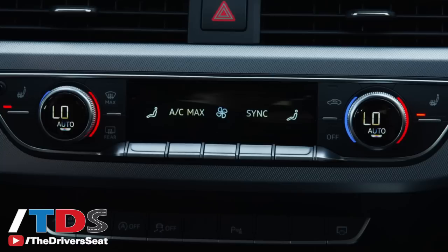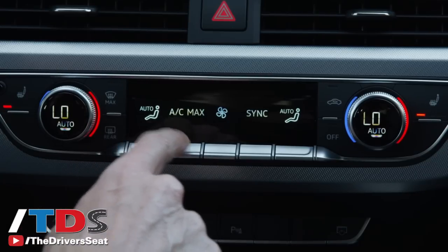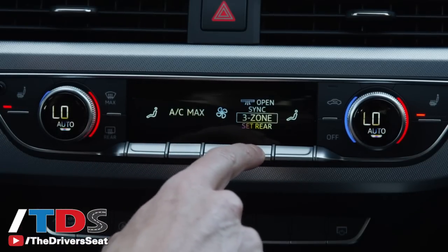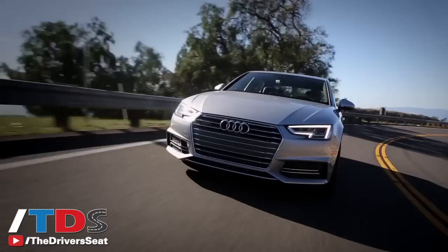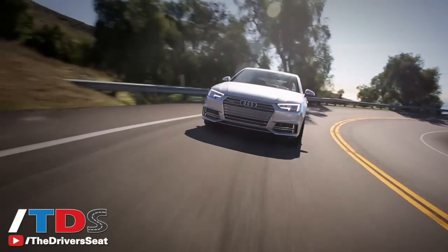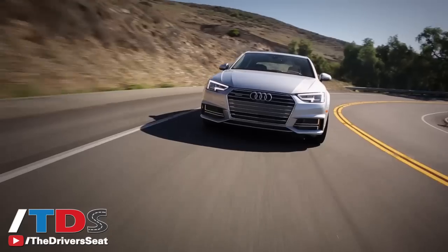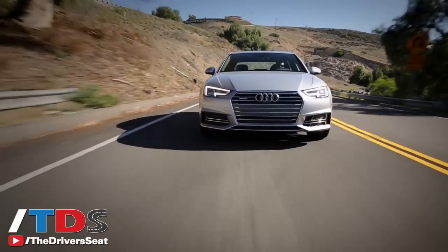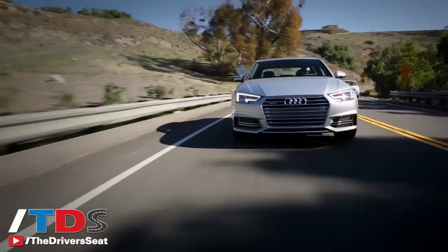You have dual climate control standard and capacitive touch buttons for all your controls. All of this has been completely redone and reworked. When you consider an entry level price point of $37,000, this car feels downright luxurious and is really the stepping stone for most buyers to get into the Audi brand, which is really kicking butt right now.